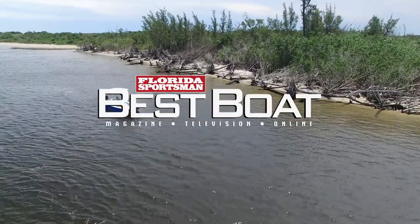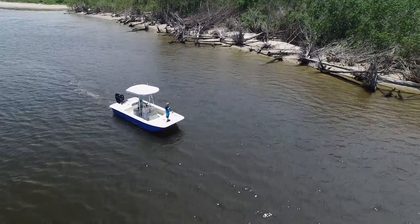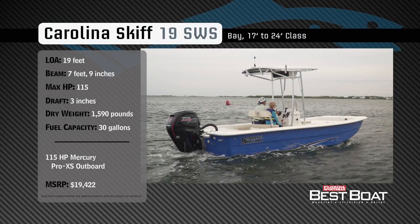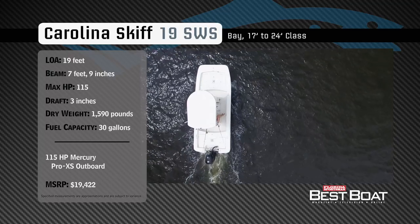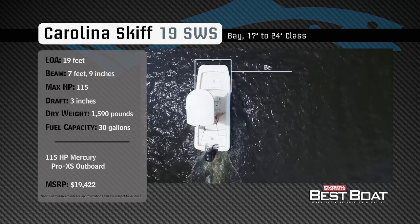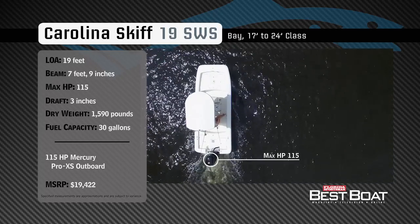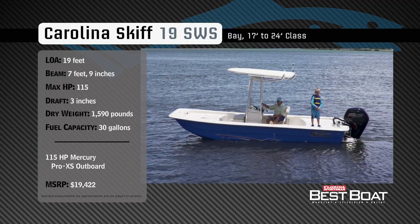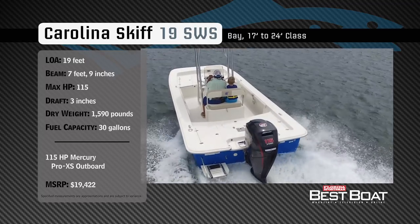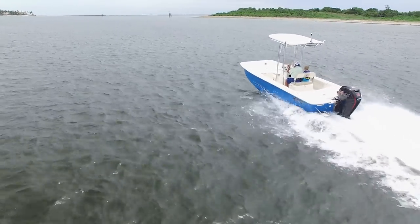Welcome back to Florida Sportsman Best Boat. Join our hosts George Labonte and Rick Riles as they take a closer look at the Carolina Skiff 19 SWS. Representing the 17 to 24-foot class in the bay boat category, the Carolina Skiff 19 SWS has an overall length of 19 feet, a beam of 7 feet 9 inches, and a max horsepower rating of 115. Designed to be durable yet versatile, she has a draft of 3 inches, a dry weight of 1,590 pounds, and a fuel capacity of 30 gallons.